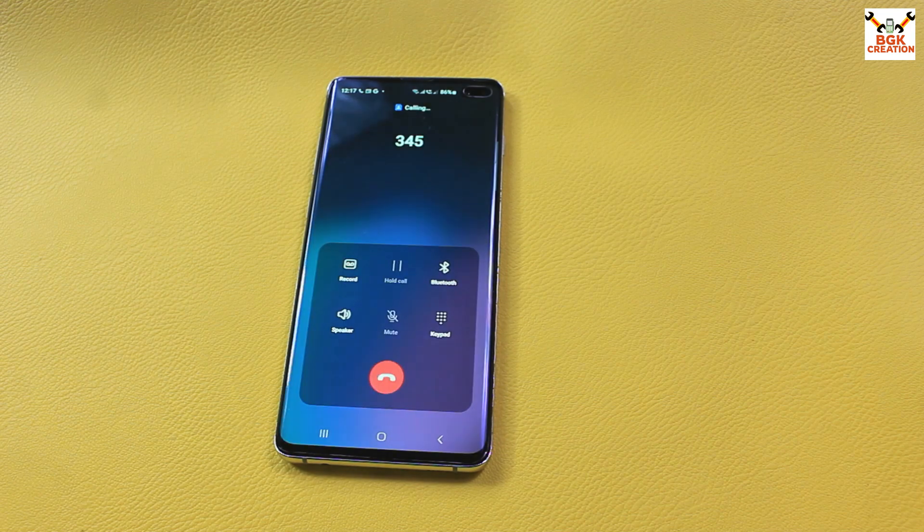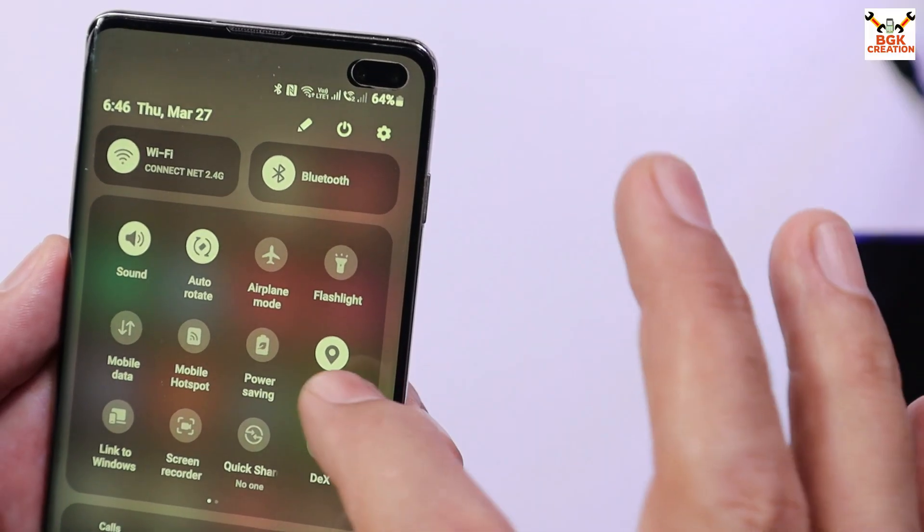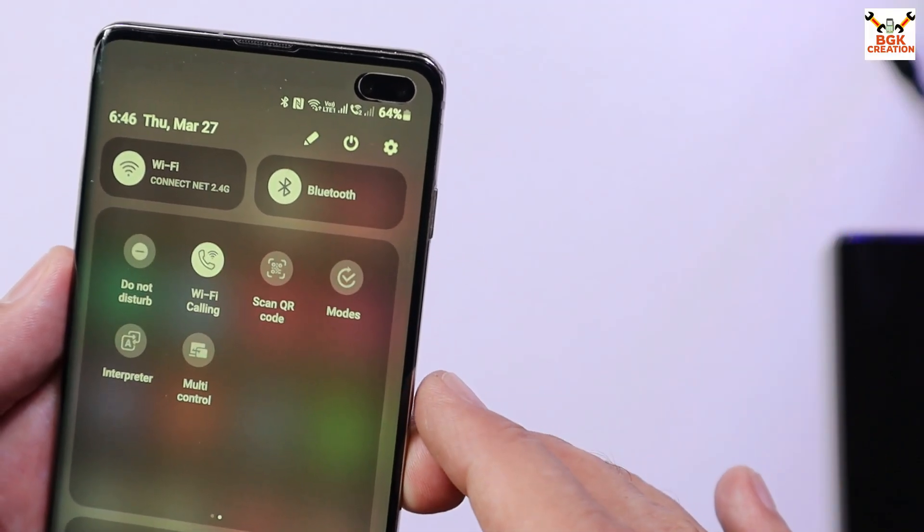Now let me demonstrate the calls and network. Incoming and outgoing calls are working, and network and data are perfectly working with this ROM.